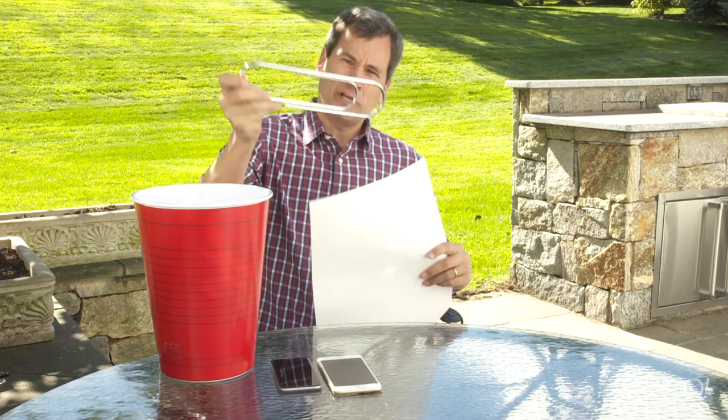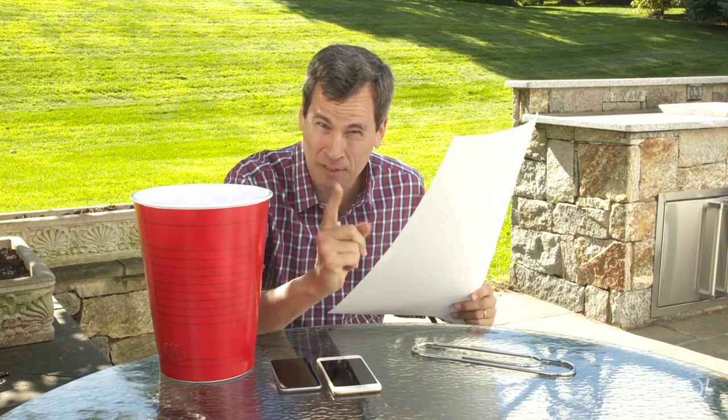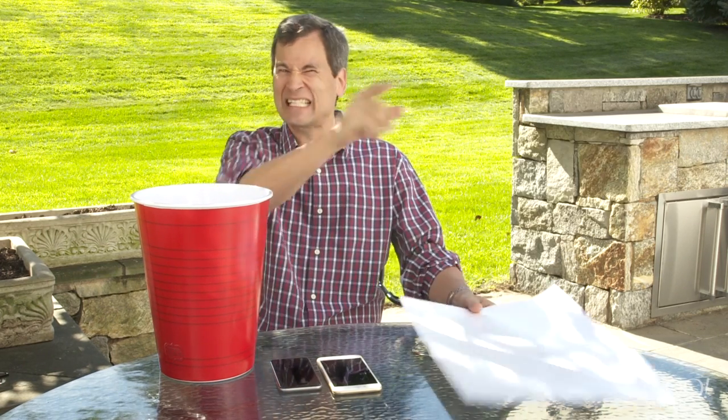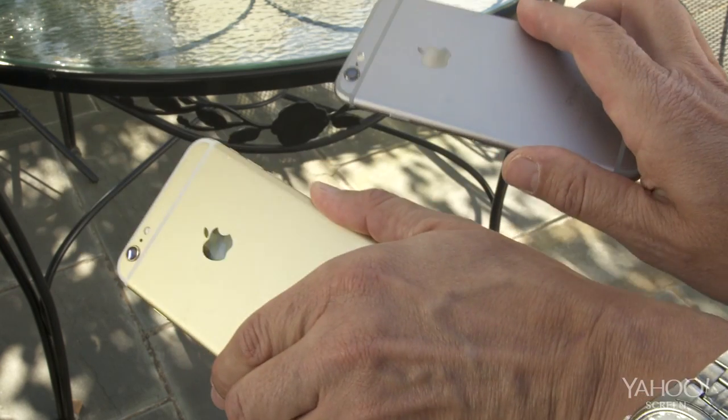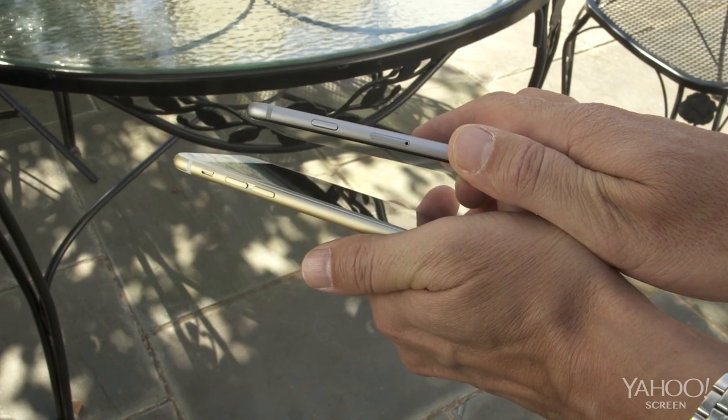Well, it turns out everything we've been reading is true. There are two new iPhones out this week, and the big word is size. These two new iPhones are slightly less tiny than before. They're beautiful, with rounded edges now. They're thinner than any other iPhone or any Samsung phone — really thin.